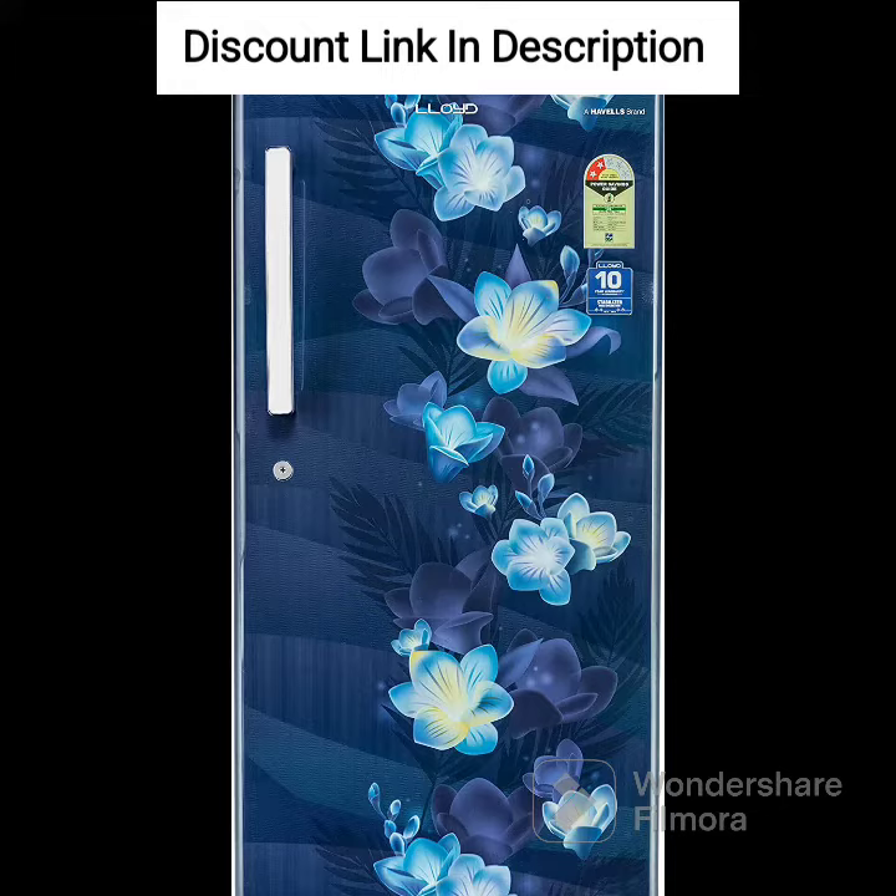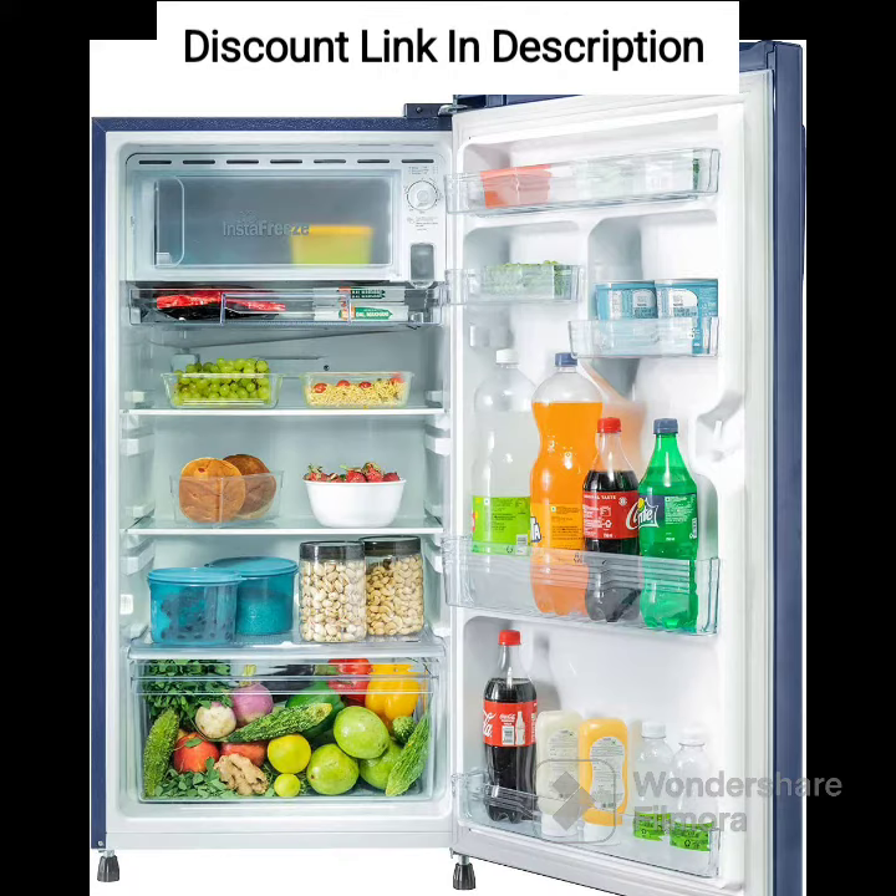Large vegetable crisper to store fruits and vegetables separately. Antibacterial gasket to prevent the growth of bacteria and fungus. Stabilizer-free operation, which means you don't need an external stabilizer to run it smoothly. Inverter compressor which helps in reducing electricity consumption.